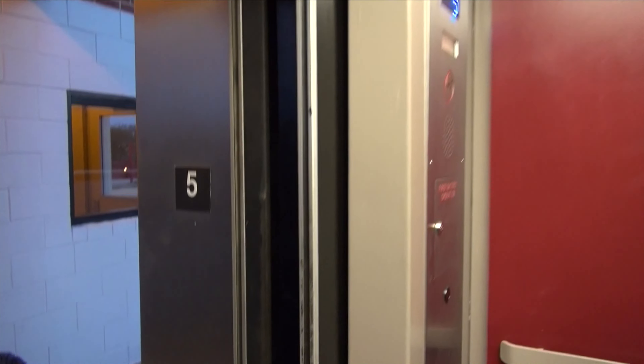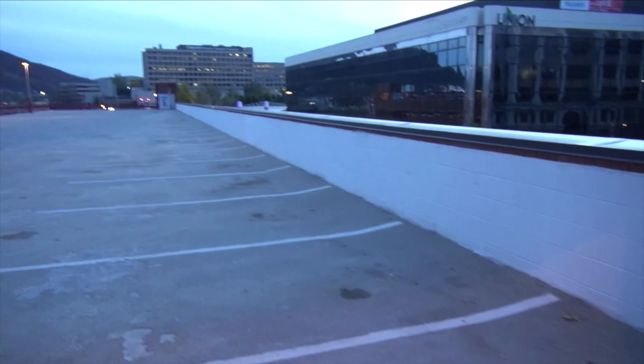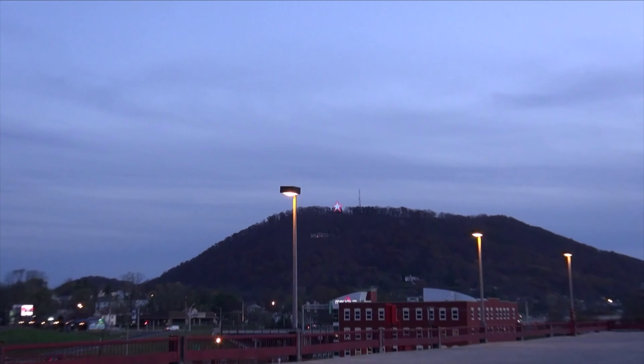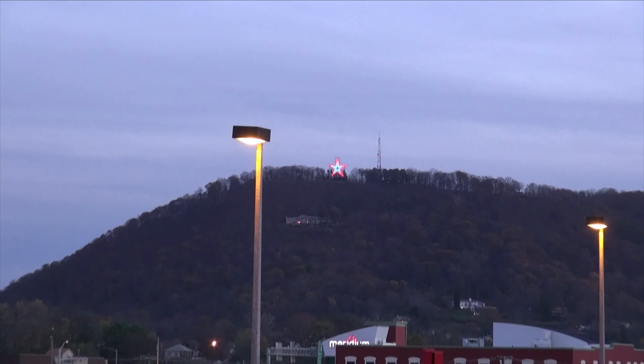Look how quick it levels. Now if you want to get out here and get a view, you can get a view. Tell me if you know what that is up there. We'll drive up there in a little bit. You get an amazing view of downtown Roanoke from up there.